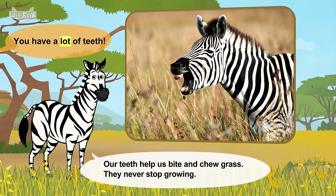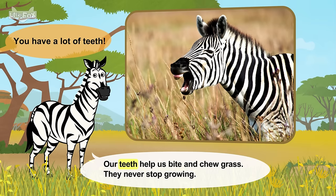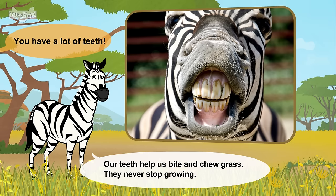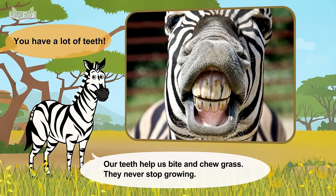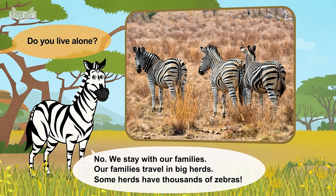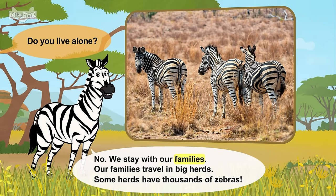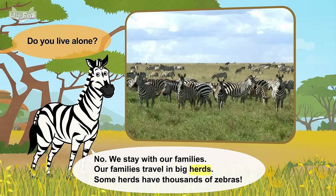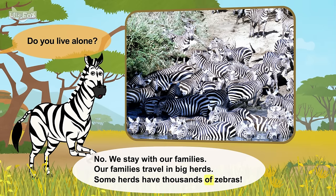You have a lot of teeth. Our teeth help us bite and chew grass. They never stop growing. Do you live alone? No. We stay with our families. Our families travel in big herds. Some herds have thousands of zebras.